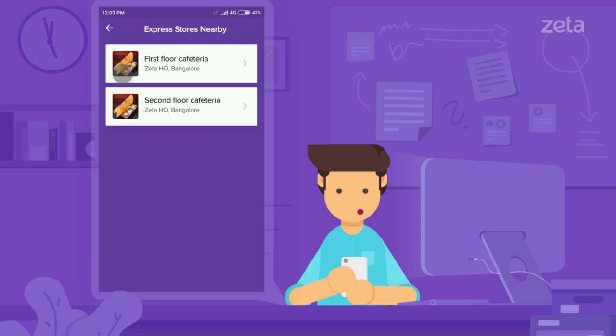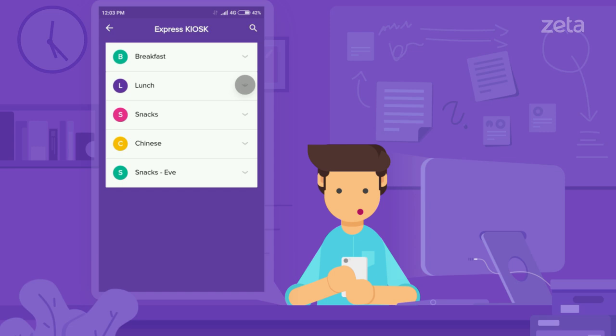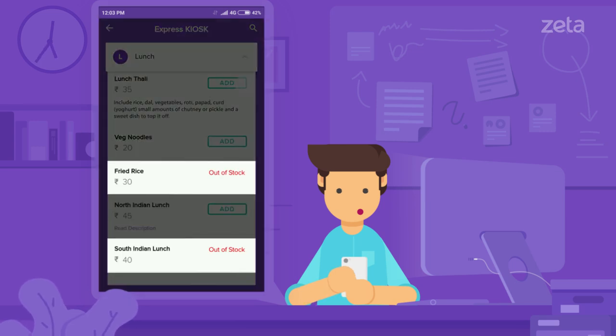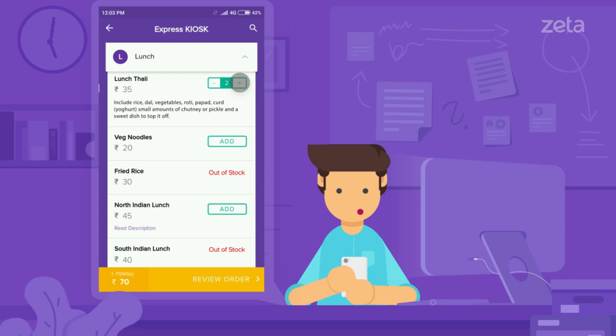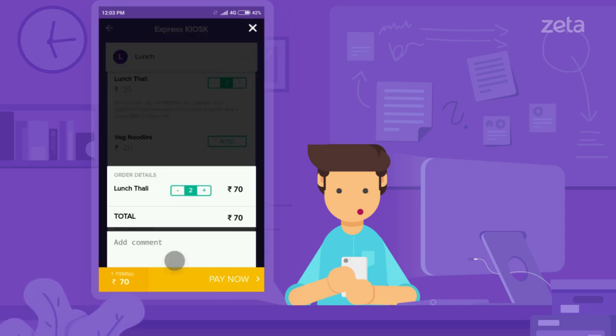If you have multiple vendors at your cafeteria, all menus will appear here. Know what's available and what's out of stock and select the items you wish to order. Once selected, leave any special instructions for your order here and tap pay now to pay.